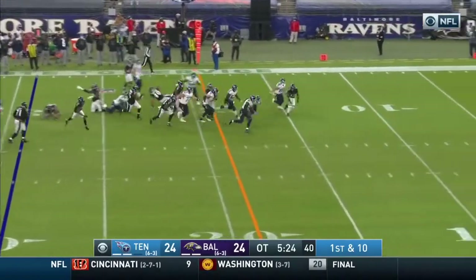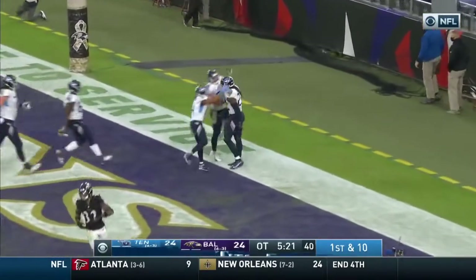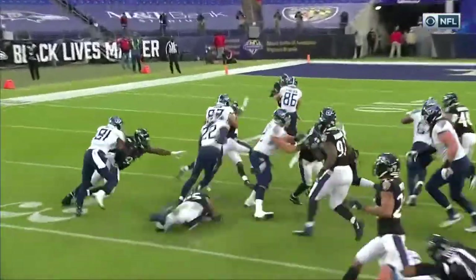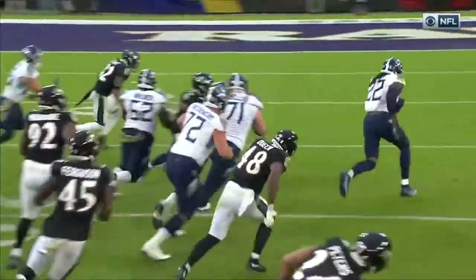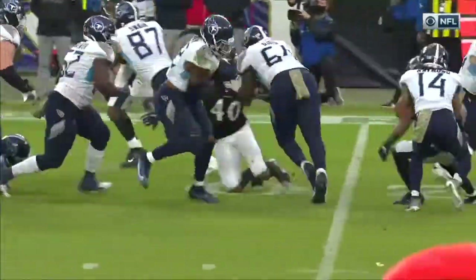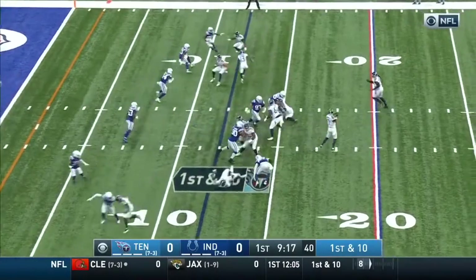Henry getting free. Henry's going to end the game. Titans take it in overtime. We talk about his second-half surge — it just starts to wear you down. And you saw the effort Henry gave: cut back, finish, get through the arm tackle, slips into the secondary, picks up the first down. Titans in business.